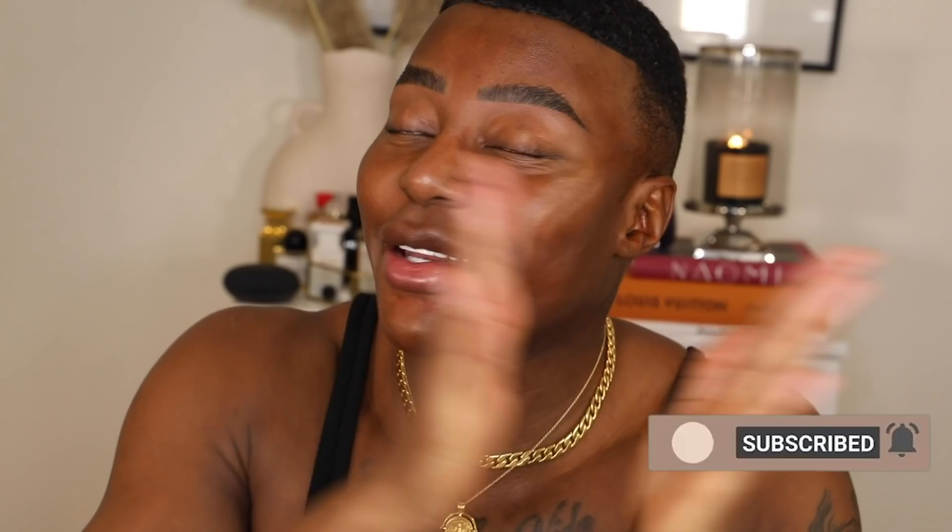Hey guys, welcome back to my channel. I feel like I haven't sat down for a video in so long. How is everyone doing? If you are new here, welcome to the plastic fam, and if you are returning, what's going on? Today's video is going to be a review. I showed these in my vlog and a lot of people DMed me asking what they were, so keep on watching.